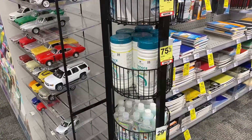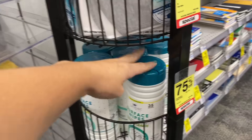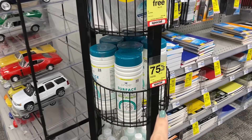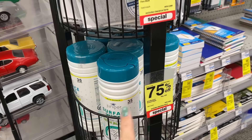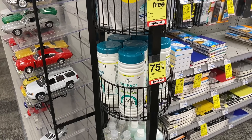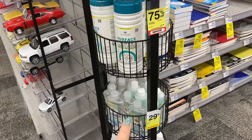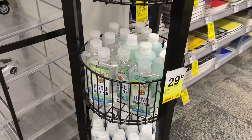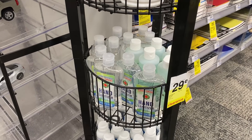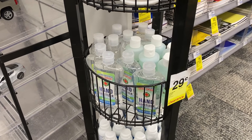Here are some more amazing clearance finds. These surface wipes with bleach are 75% off — regular price $4.99. If you want to grab some of these to donate to your local school, they will definitely appreciate it. I found even more hand sanitizers down here also at 29 cents each, so I'm going to grab quite a few to donate to local schools around me.